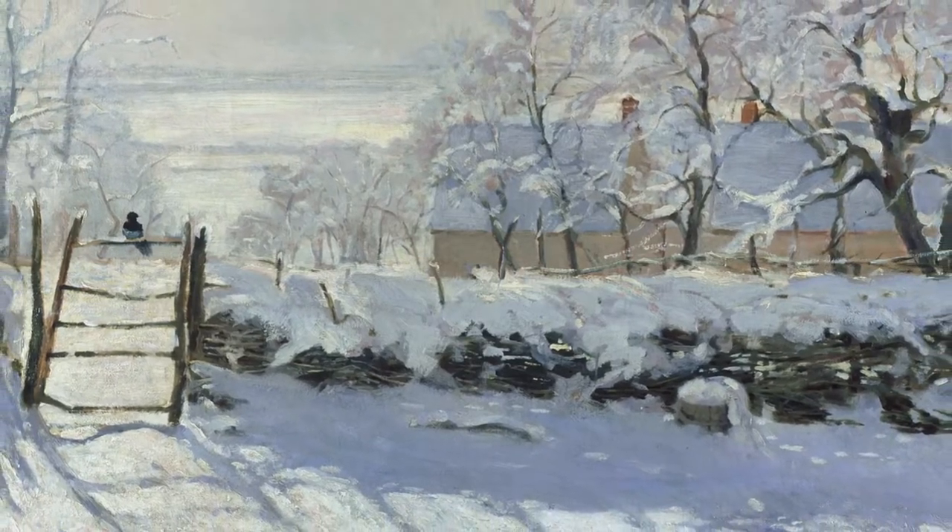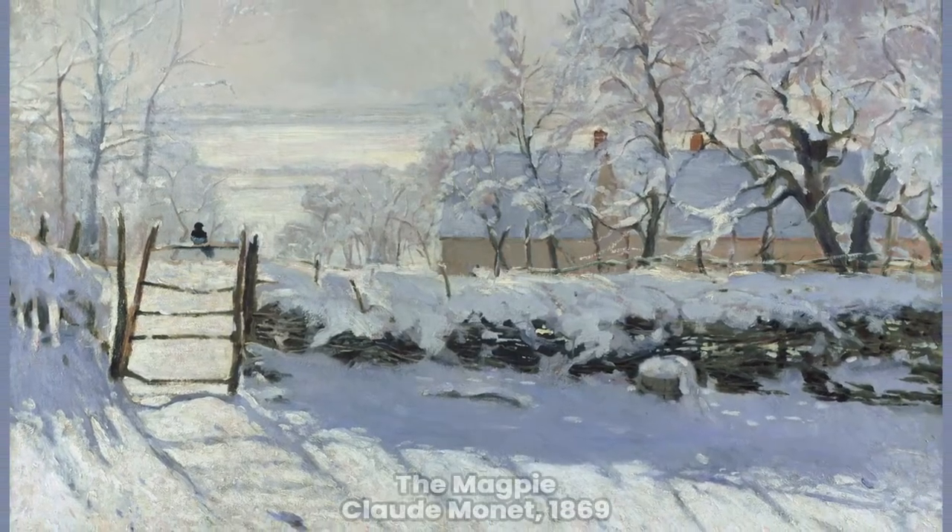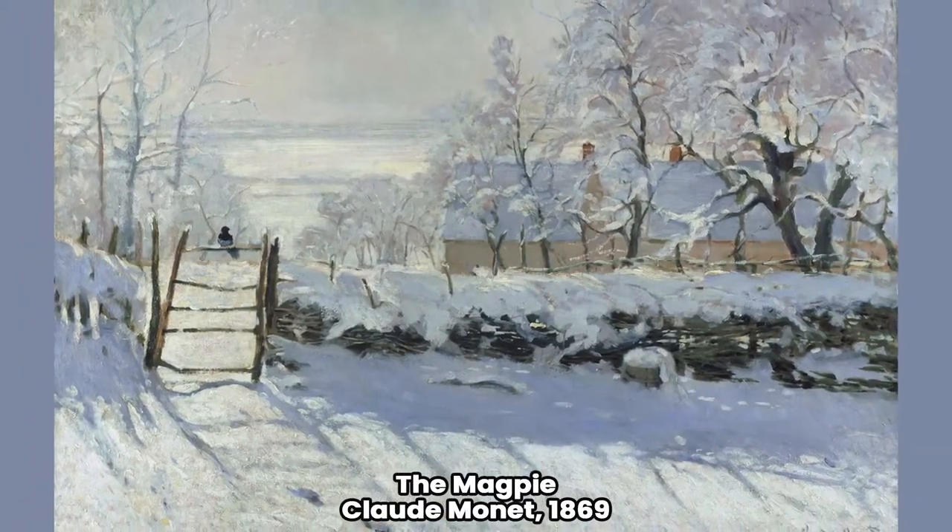After all, the magpie is the only living thing on the scene. Of course, this painting without a human figure was not liked at all in the official Paris Salon of that year.